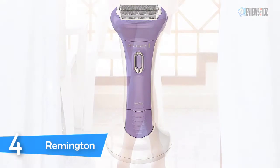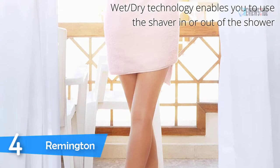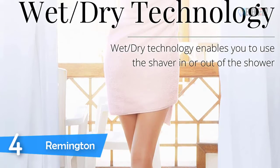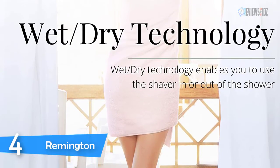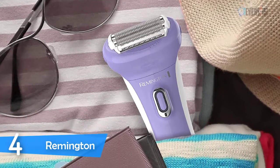Also included are a charge stand, bikini comb, head guard, and beauty bag for storage and travel. Shaving blades are positioned so that the foil stays flush to the skin for a close, comfortable shave. One full charge allows 30 minutes of cordless usage time.